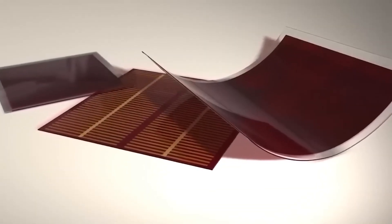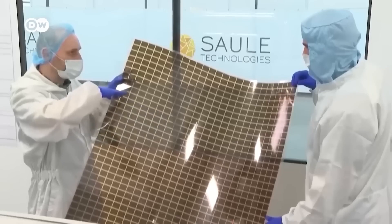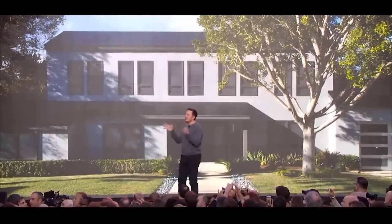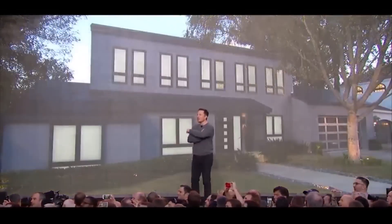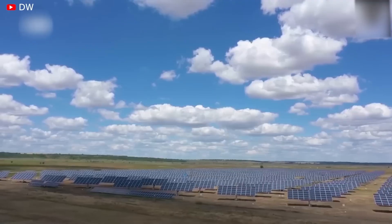From cutting-edge technology to unparalleled innovation, we'll take a closer look at why Elon Musk's solar products are shaking up the industry and making waves in the world of renewable energy. Let's begin.